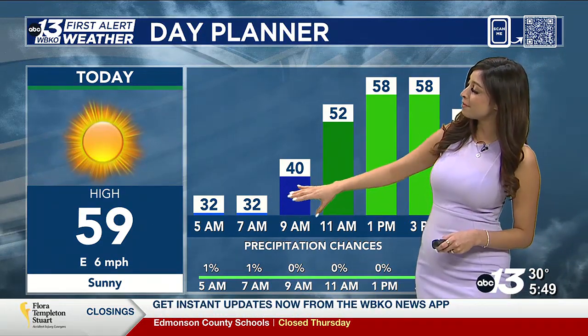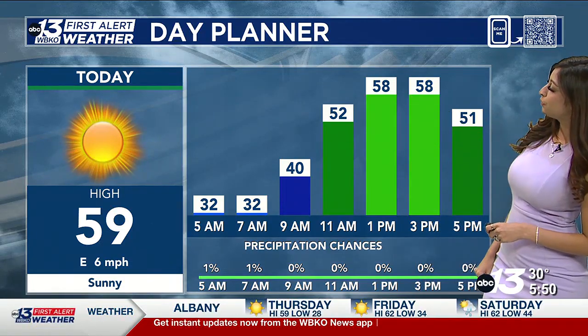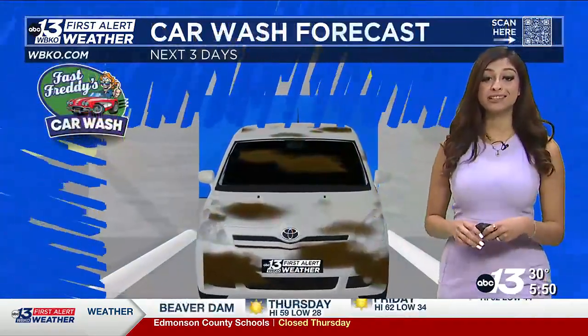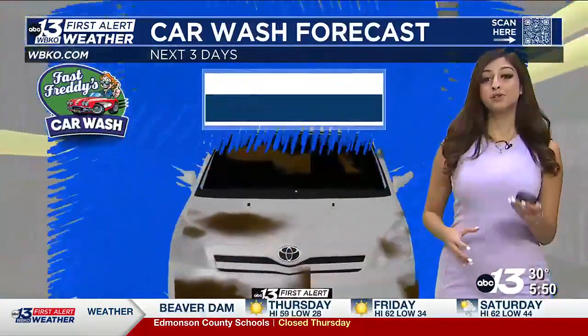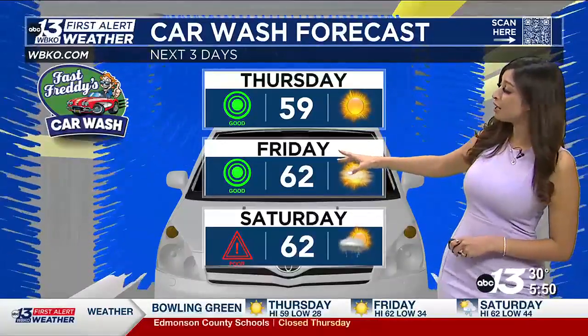We're at 32 by 5 a.m., then 40 degrees by 9. Temperatures today will sit in the upper 50s. It's going to feel nice, warm, not to mention sunny. We're sunny for about the next two days — today and tomorrow — going to be really, really nice. So there's that green light for our Fast Friday's car wash forecast.